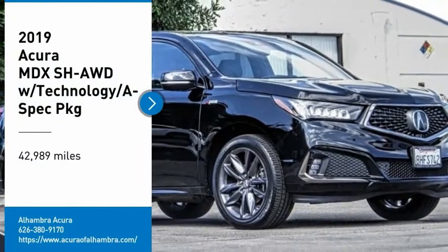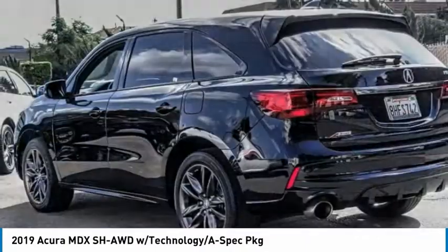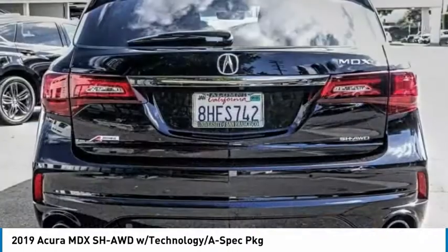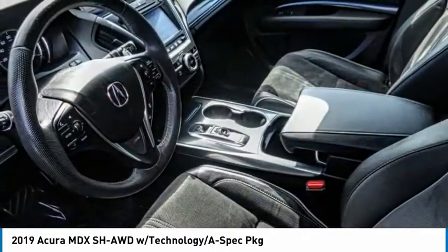You are going to love the 2019 MDX. The Acura MDX is a wonderful choice if you're looking for a mid-sized luxury crossover SUV, thanks to its high safety scores, a strong engine, all-around utility, and capable handling.